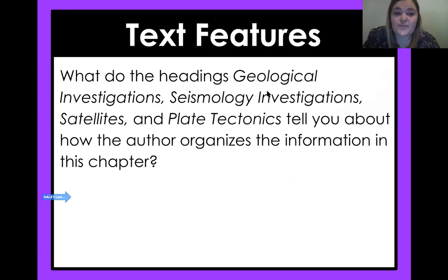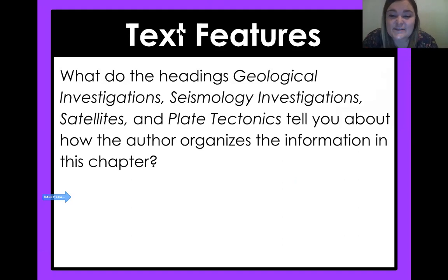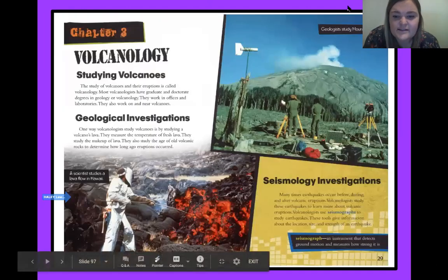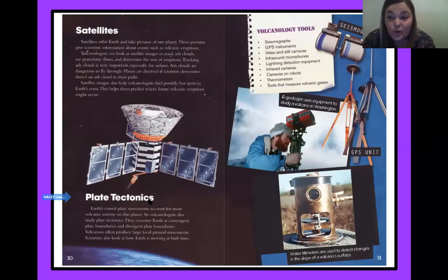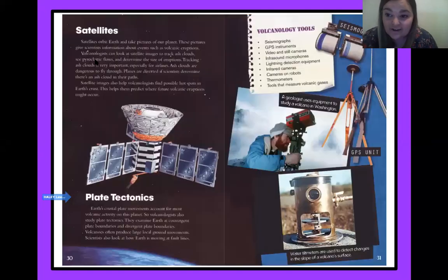Let's look at some text features. What do the headings — geological investigations, seismology investigations, satellites, and plate tectonics — tell you about how the author organizes the information in this chapter? Think about it and pause the video. If we look at it: studying volcanoes — they can do geological investigations, use seismology investigations, use satellites, and use plate tectonics. The way they're organizing it, fourth graders, is they're telling us all the different ways that these scientists — actually they're volcanologists — study volcanoes. That is how it's organized.